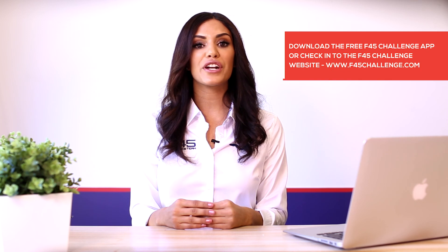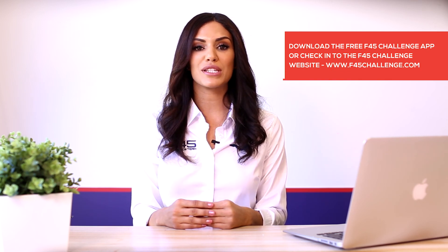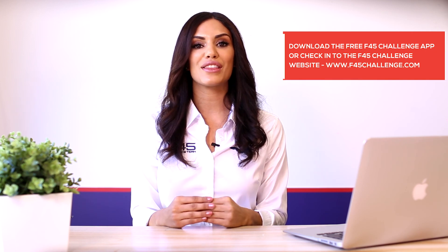It is also essential that you continue training a minimum of five days a week and increasing the intensity every session. Stay connected with members from all over the world by following the challenge Facebook page and stay up to date with the latest information. Don't forget to download the free F45 challenge app or check into the F45 challenge website to successfully complete the challenge. Good luck and we look forward to seeing your results.